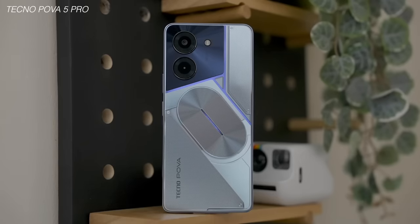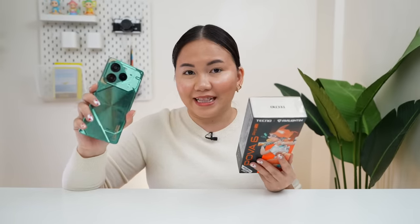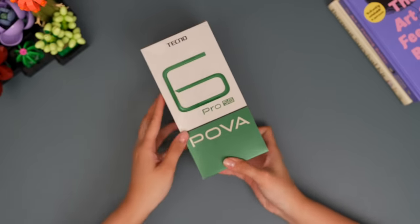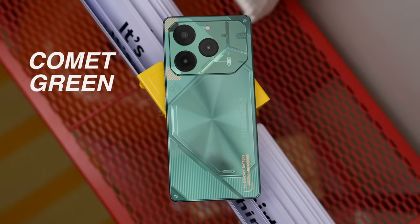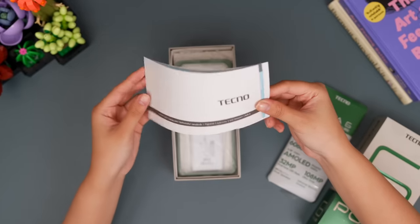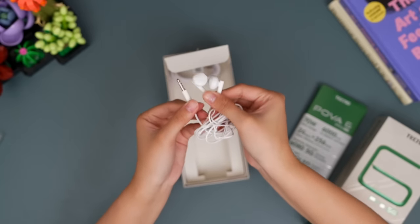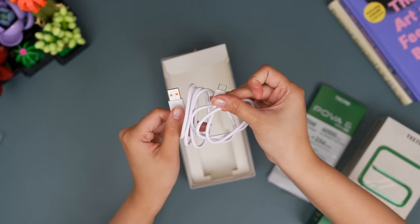Kung naaalala nyo pa yung itsura ng Tecno POVA 5 Pro, hindi naman masyadong katagalan yun — medyo geared towards gaming yung design noon. And now, mas mukhang gaming phone na siya. Ipapakita ko sa inyo yung features niya kung bakit rin siya medyo may pagka-transparent. Pag inalis na natin yung sleeve niya, color green yung ating box kasi color green din yung phone na meron ako. This is the comet green; yung isa naman is the meteorite gray, which is a very galaxy-inspired naming. The case looks like this — transparent siya and merong green detail on its frame. Hindi mawawala yung paperwork, and may sticker set din na kasama. The 70 watts Tecno fast-charging power brick, earphones na may 3.5mm headphone jack, and ang ating USB-C cable.